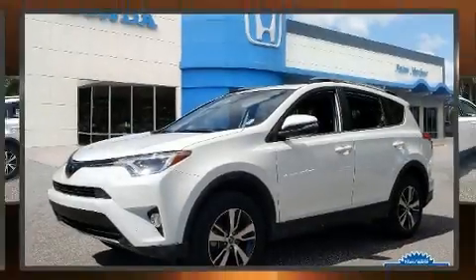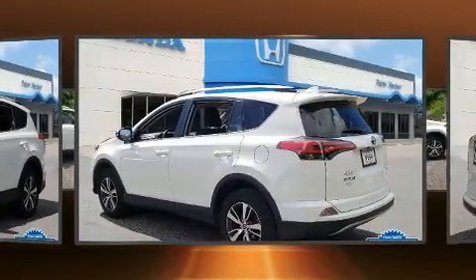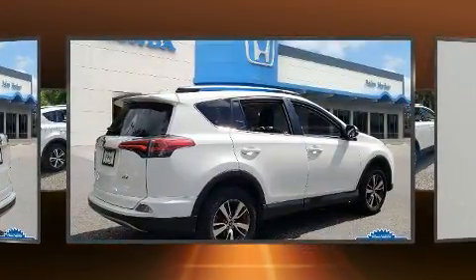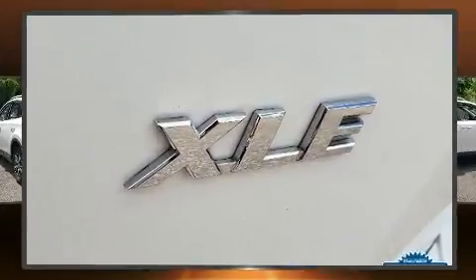Load your family into the 2018 Toyota RAV4 with just over 10,000 miles on the odometer. This four-door sport utility vehicle prioritizes comfort, safety, and convenience. Smooth gear shifts are achieved thanks to the 2.5 liter four-cylinder engine.